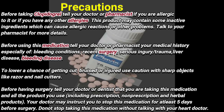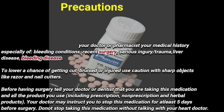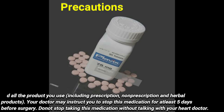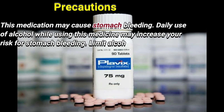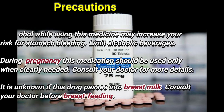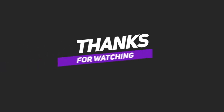To lower the chance of getting cut or injured, use caution with sharp objects like razors and nail cutters. Before having surgery, tell your doctor or dentist that you are taking this medication and all products you use, including prescription, non-prescription, and herbal products. Your doctor may instruct you to stop this medication for at least five days before surgery. Do not stop taking this medication without talking with your heart doctor. Daily use of alcohol while using this medicine may increase your risk for stomach bleeding — limit alcoholic beverages. During pregnancy, this medication should be used only when clearly needed; consult your doctor. It is unknown if this drug passes into breast milk; consult your doctor before breastfeeding.